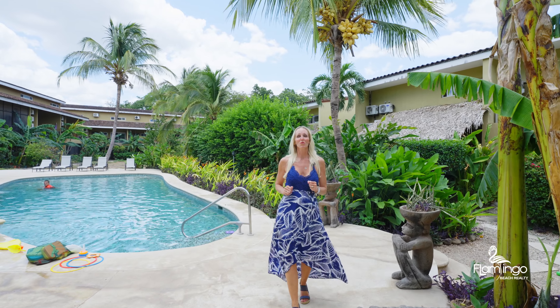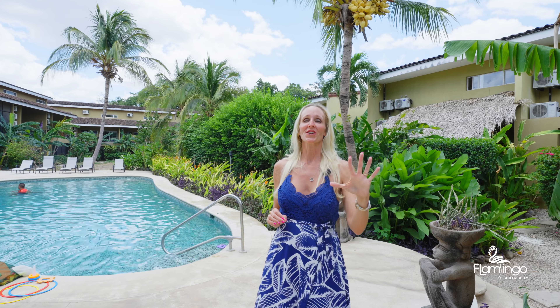Cabo Velas is walkable to a local town that has grocery stores and bars. There's 24-hour security, a rancho, and you're steps away from this beautiful brand new remodeled pool. If you would like this property to be yours, please check out my website FlamingoBeachRealty.com or give me a call on WhatsApp. I'd love to talk to you. Have a great day. Pura Vida.